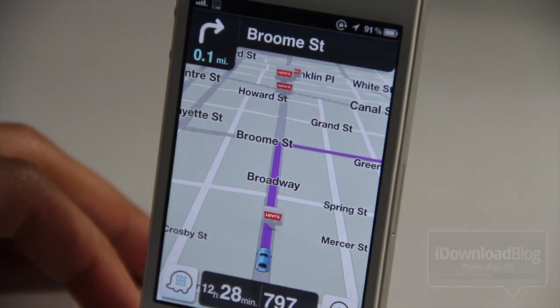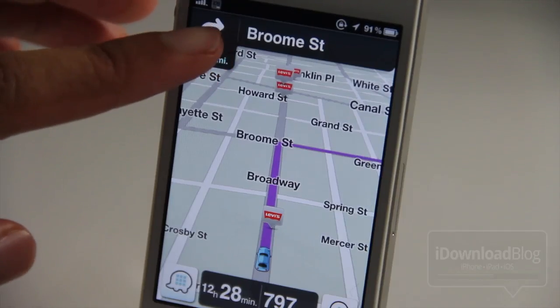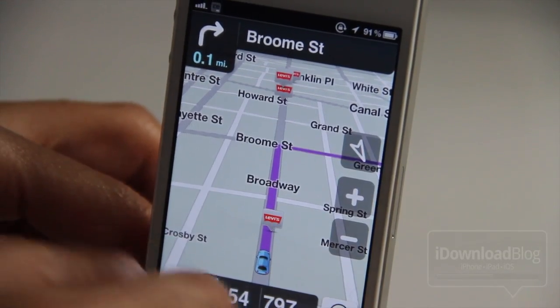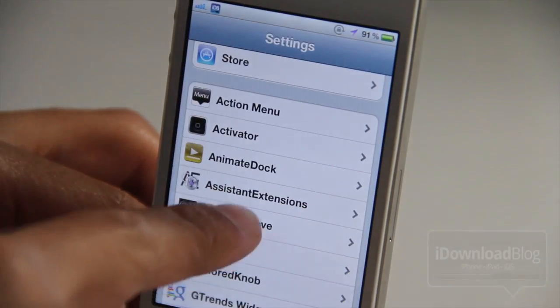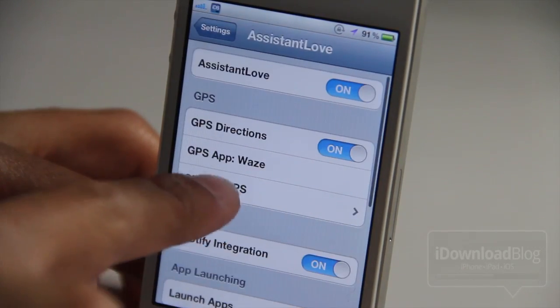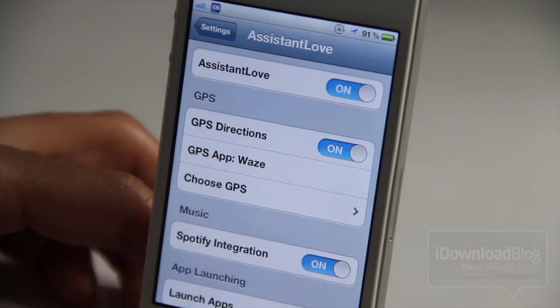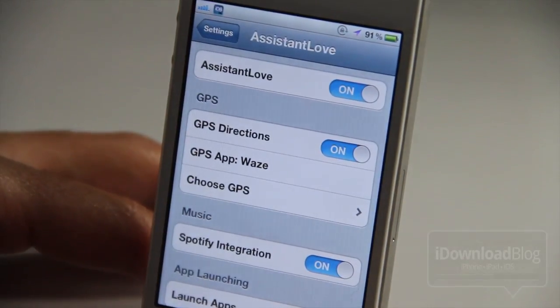It makes it so easy to search using Siri, so you don't have to reach out and touch your iPhone and try to configure the GPS search, or type in streets and addresses and all that. All you do is go in there, choose your GPS — for instance I chose Waze — make sure GPS directions are on, and do this.